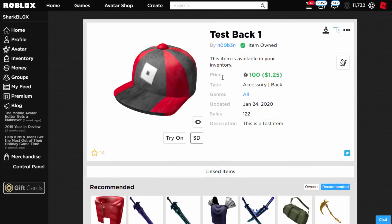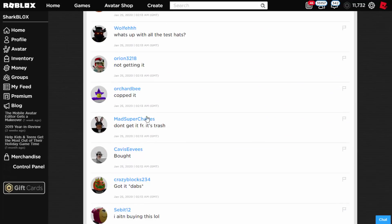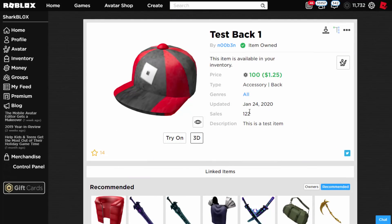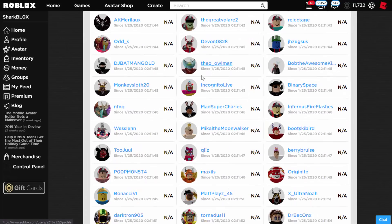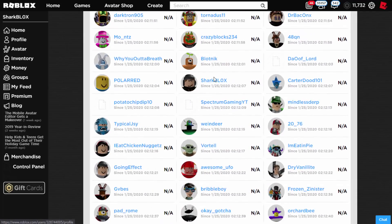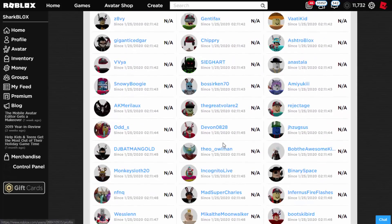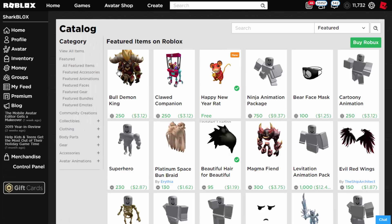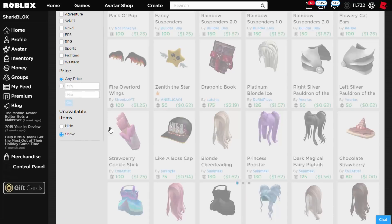Luckily I managed to snipe it — I really wanted one of these test hats on my account, and as you can see a few people are managing to get it. If you don't have Robux you're kind of unlucky because these are very hard to get. I don't know when this is going off sale, but let's look at the owners. I did a video a few weeks ago showing how people get these items, but I didn't have proof — so this video is the proof. They are possible; you just have to be on the catalog at the right time.